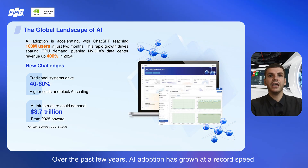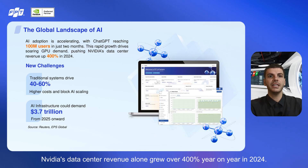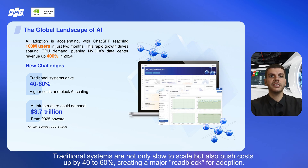Over the past few years, AI adoption has grown at a record speed, from ChatGPT reaching 100 million users in just two months, to billions of dollars flowing into AI startups worldwide. The race for AI dominance is more intense than ever. But this boom has revealed a big challenge: computing power. GPU demand has skyrocketed — NVIDIA's data center revenue alone grew over 400% year-on-year in 2024, while startups and enterprises alike fight for access to high-performance infrastructure. AI is moving faster than the infrastructure behind it.